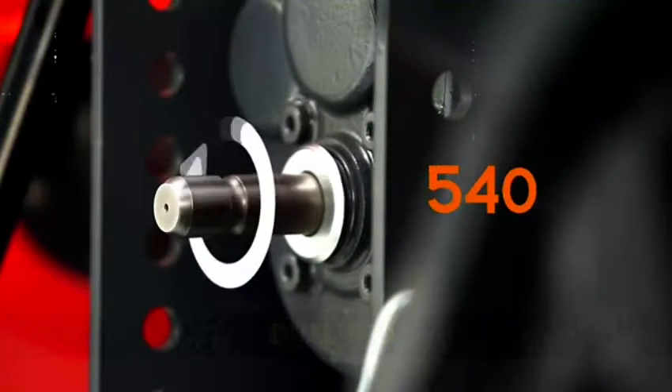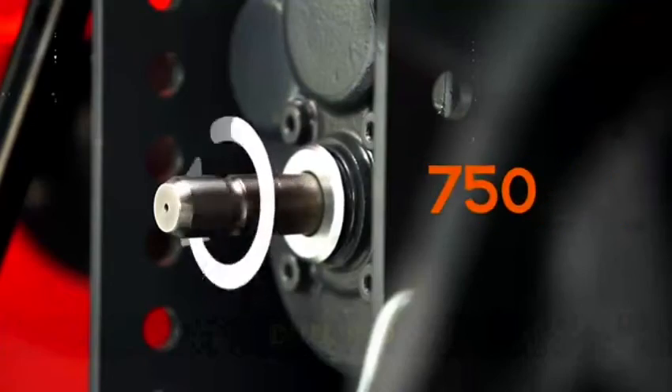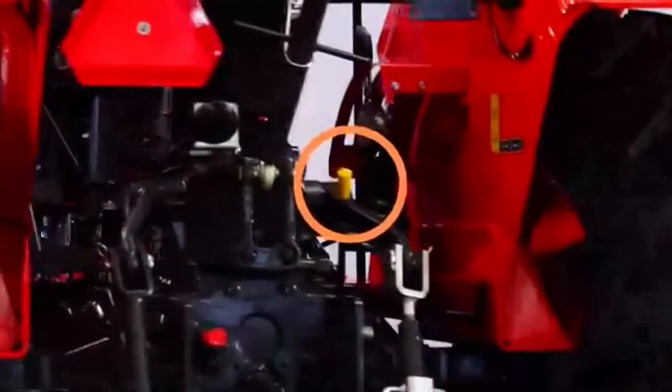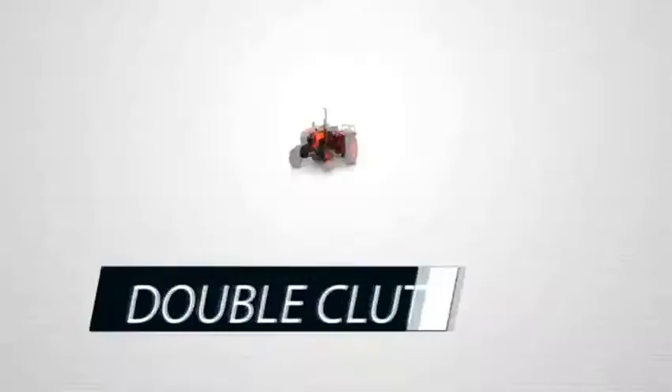The MU4501 is equipped with dual PTO — a standard 540 RPM and an economy 750 RPM. A lever allows the operator to simply change PTO speed between 540 and 750.